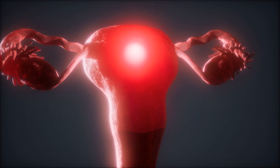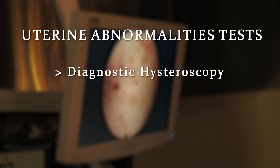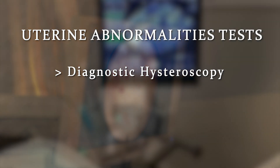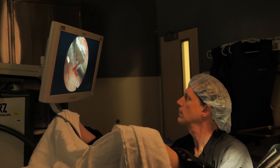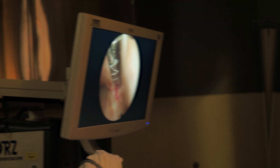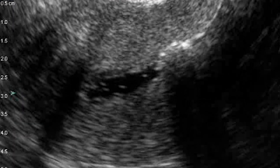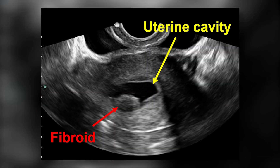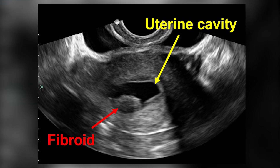Women should also have testing to look for uterine abnormalities. The two tests used most commonly — and which are relatively inexpensive and easy to perform — are diagnostic hysteroscopy and saline ultrasound. During hysteroscopy, a fiber optic telescope is inserted into the uterine cavity, and one advantage is that some problems can be fixed at the same time as the test. Saline ultrasound involves filling the uterus with salt water and performing a transvaginal ultrasound simultaneously, which allows the doctor to identify problems that can be missed with ultrasound alone.